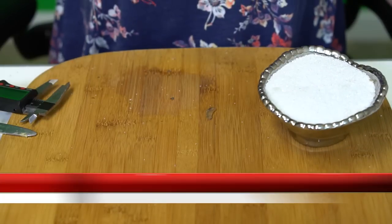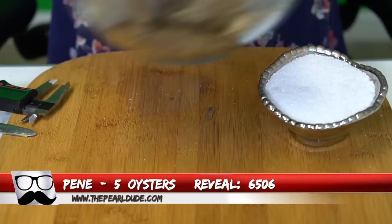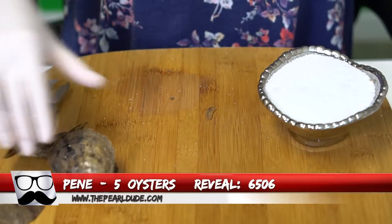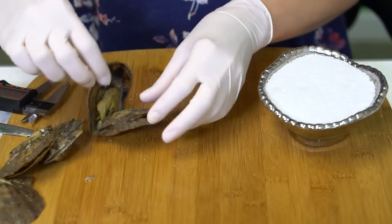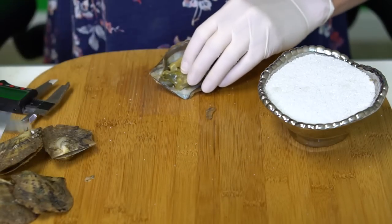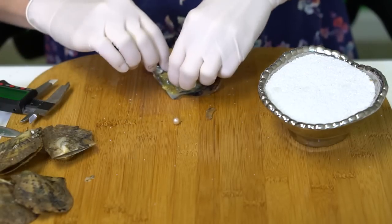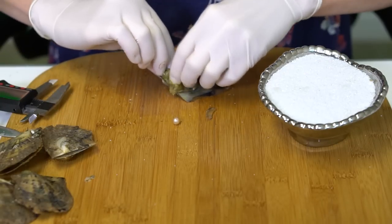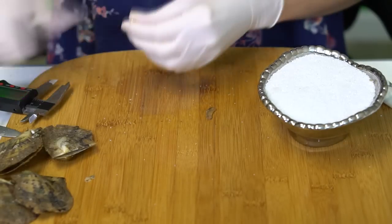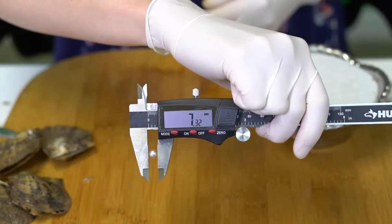We're going to open five for Penne, order 6506. The first one — another one was stuck in it and it's already opening — it is a pink, really shiny, light pink, at 7.32mm.